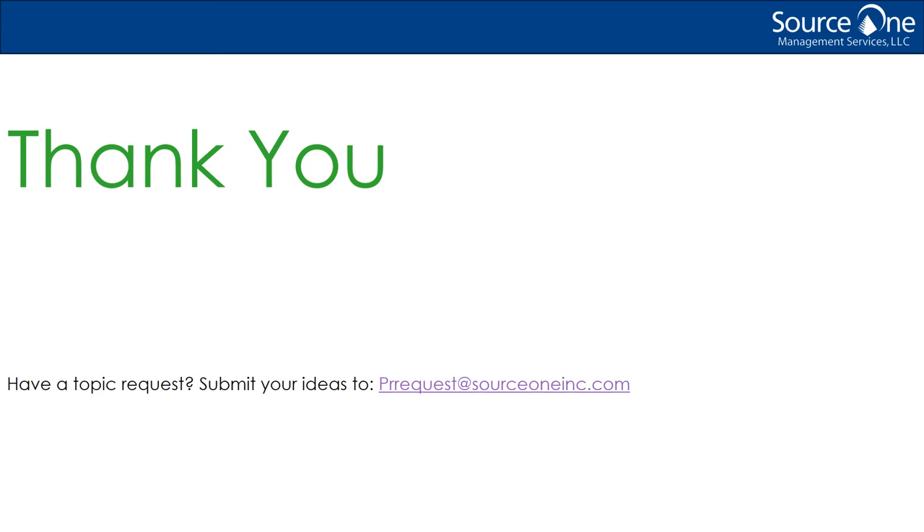Thanks for tuning in to the SourceOne Podcast. Remember to visit us online at www.sourceoneinc.com. For more insights from our strategic sourcing and procurement experts, check out our blog at www.strategicsorcerer.com. Want to provide us feedback or have an idea for another podcast? Let us know by emailing us at prrequest@sourceoneinc.com. Thanks for listening.